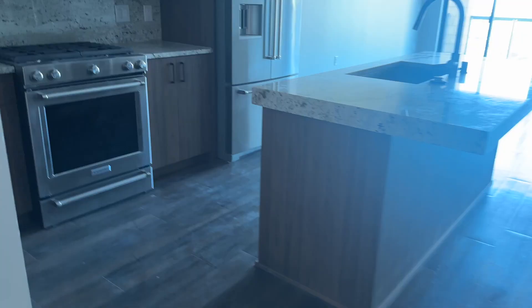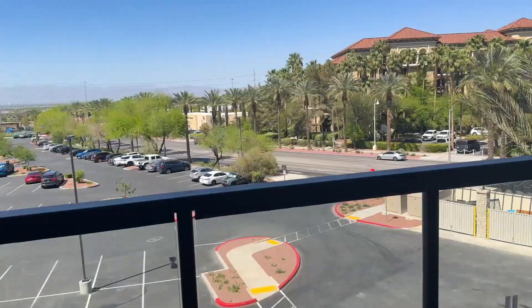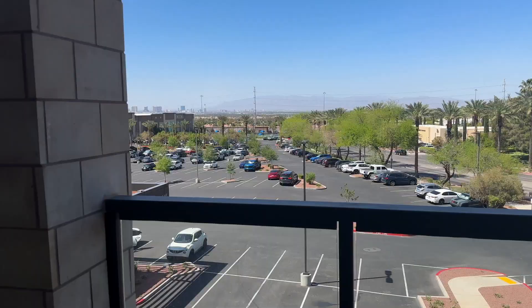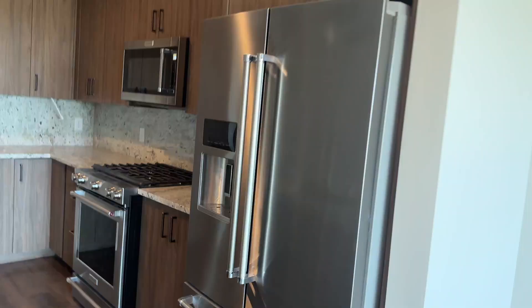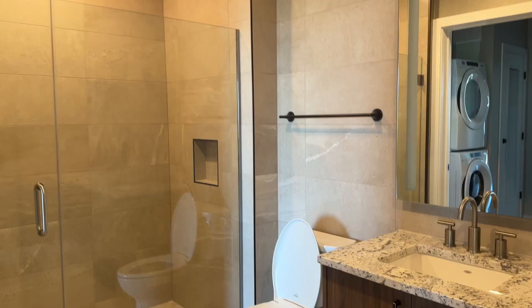Now we're in the A3 floor plan, which is what I originally wanted for myself. Keep in mind this tour was done for me personally and I never planned on putting it out, but since I decided not to rent here I'm sharing it. It's on the third floor — I didn't like how open it was to the parking lot, but I loved the big patio, the appliances, and the KitchenAid was a really nice touch.